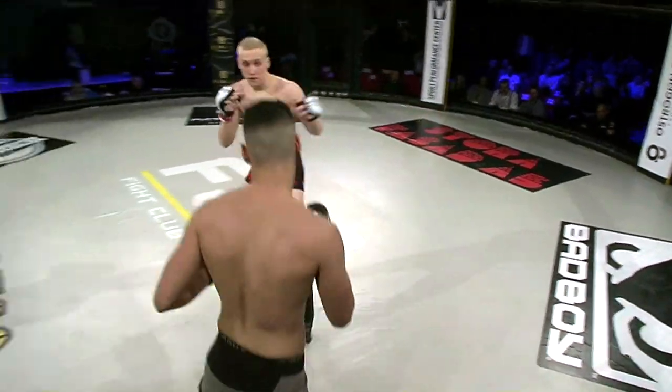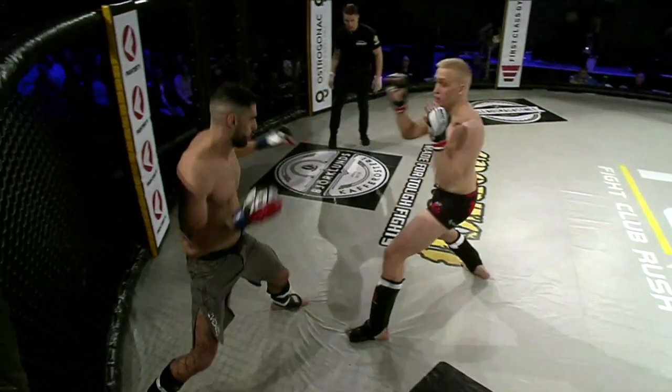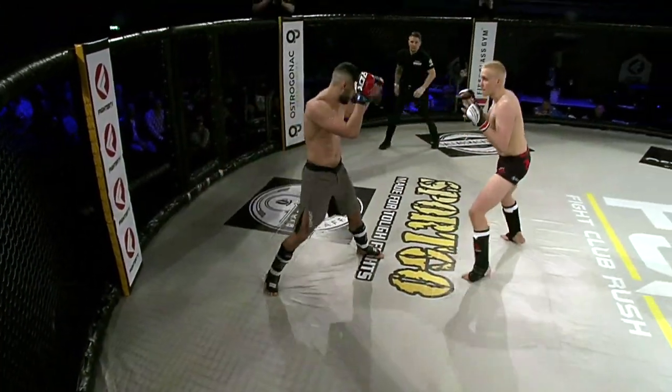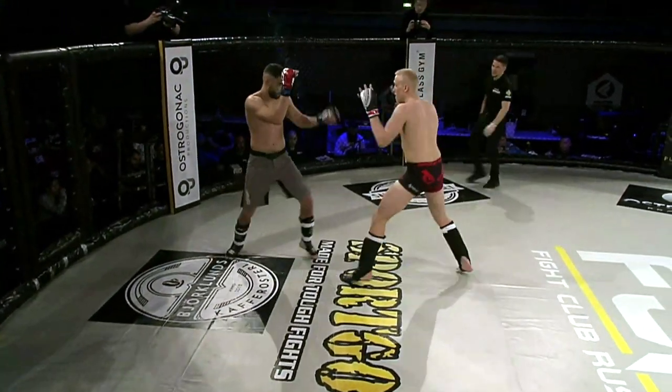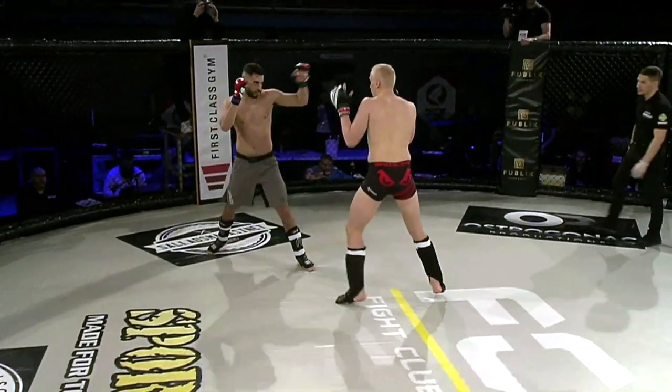Alright, Henriksson started off with a traditional glove touch. We have seen him before fake the glove touch and then actually go for a shot instead, but he's kicking off his A-class amateur career here properly. Nice, solid jump to the body there. Come on, fans — get behind these warriors, make some noise!